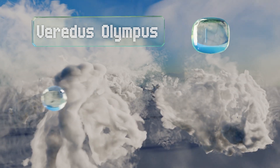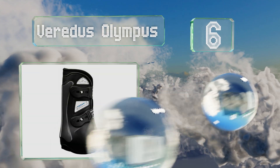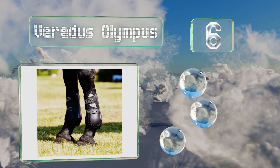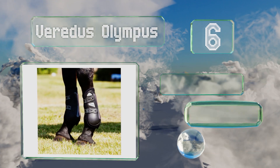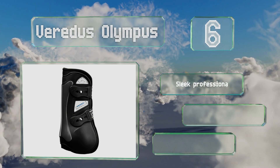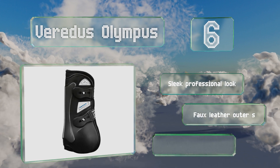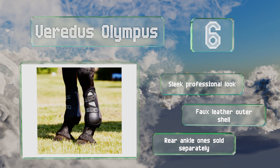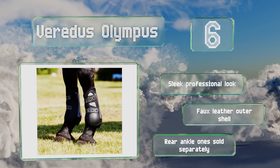Moving up our list to number 6, the Veritas Olympus have an open front, so they don't interfere with jumping while still providing much-needed support to the tendons. The foam-lined shock plate delivers impact protection and the anatomic design makes them easy to position. These feature a sleek, professional look and a faux leather outer shell. Rear ankle ones are sold separately.